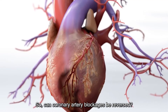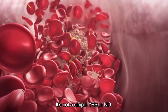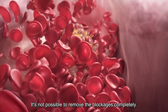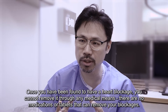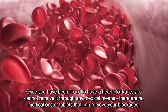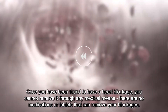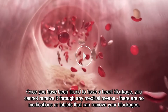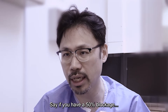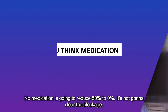So can coronary artery blockages be reversed? It's not a simple yes or no. It's not possible to remove the blockages completely. Once you have been found to have a blockage, you cannot remove it through any medical means — there are no medications or tablets that can remove your blockages. If you have a 50% blockage, no medication is going to reduce that 50% to 0%. It's not going to clear the blockage.